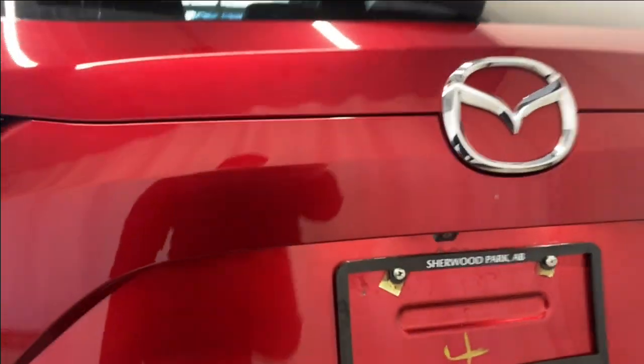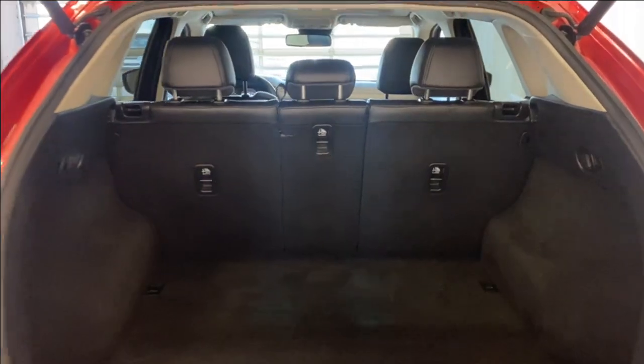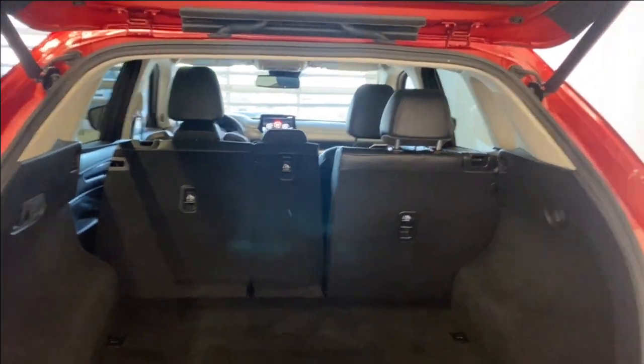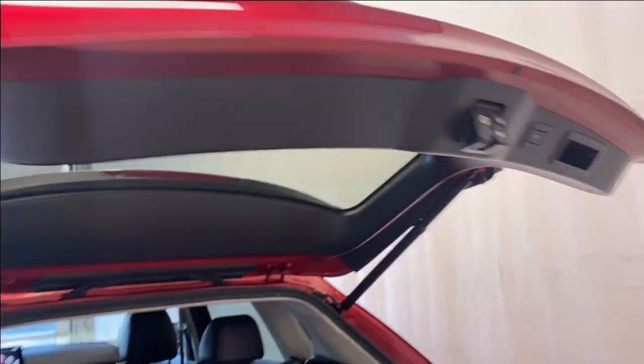Open up the trunk here — power trunk as you can see. Tons of room in the rear. There's a 40-20-40 split for the rear seats. Open this up and you have access to your spare tire and jack kit. Seats also fold down — hold the latch and give it a little push and it goes down nice and easy. You can do the same with the right side. Power trunk button is on the right-hand side.